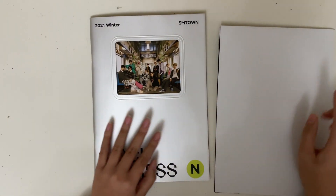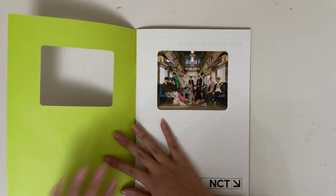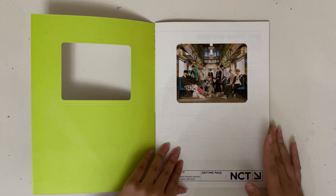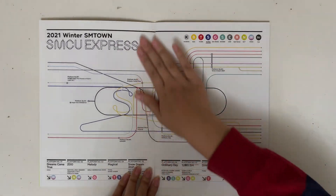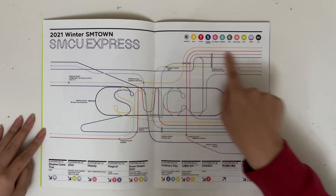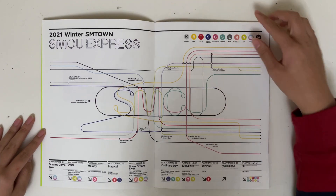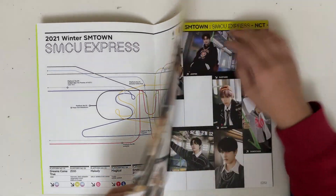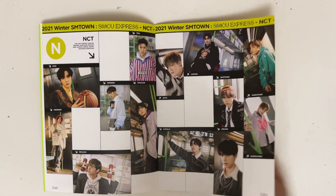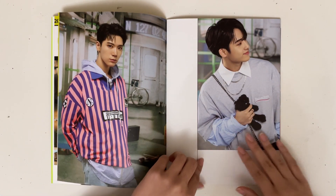So once again, this is the daytime pass, which means it's all of the NCT members besides NCT 127. It has all of the different platforms — so all of the different songs and then all of the different groups. In total, there are 11 albums, maybe 12. And here are all of the members.